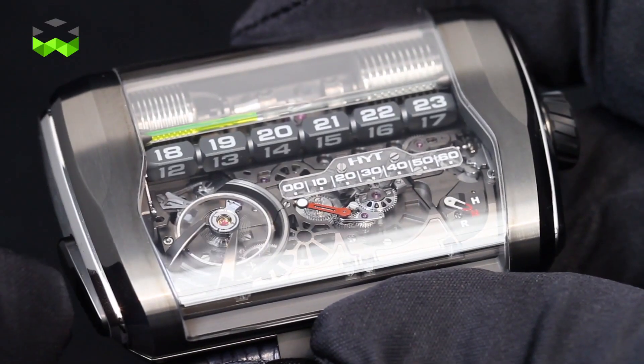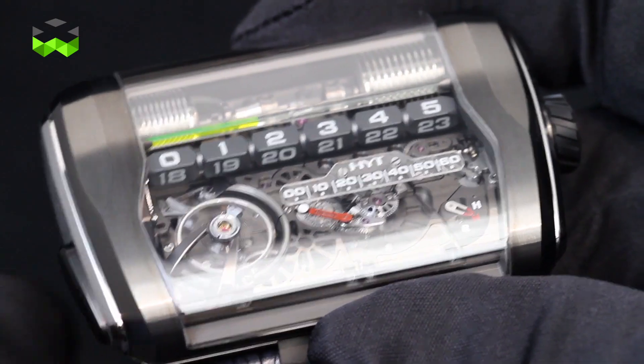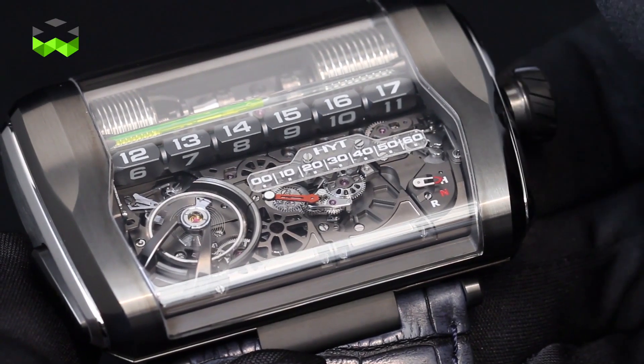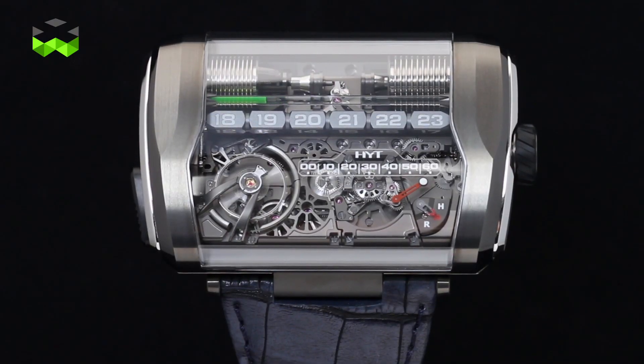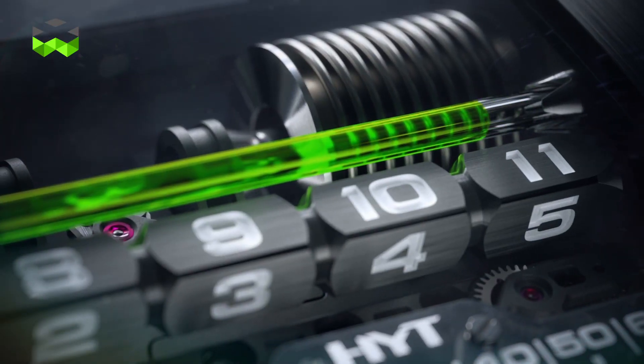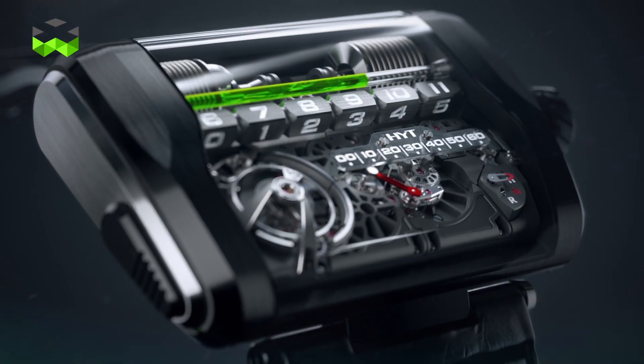Conceptually, you can see it's a rectangular shape with a linear reading system, so the entire liquid system has been turned into a linear system instead of being circular as we used to do for the H1 and the H2. There is a mechanism of cubes turning around four times a day — six hours by four equals 24 hours — and that displays the time as you see them turning throughout the day.